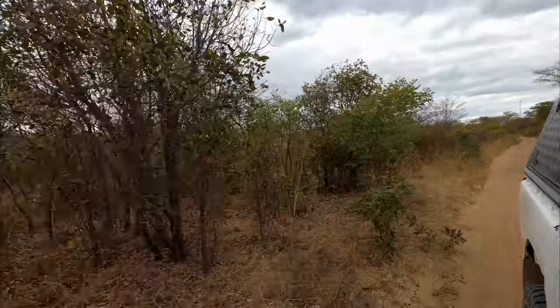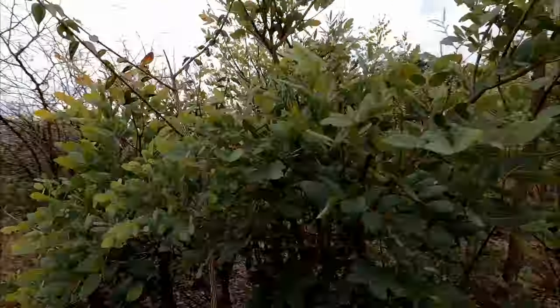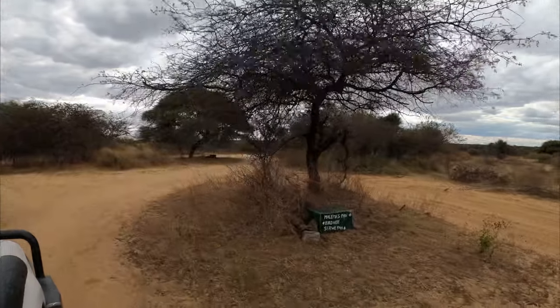Now we're searching for rhino. As you can see it's pretty thick bush — they just love this, it's their natural habitat. Hopefully we can find one or two or three. I just found the pan — not sure if it's Malema's pan or Seroe's pan, but this is what I found.